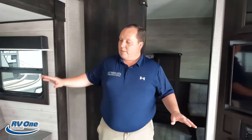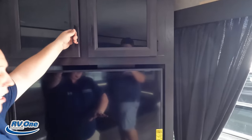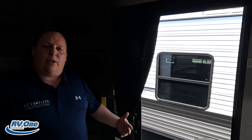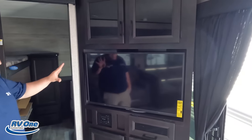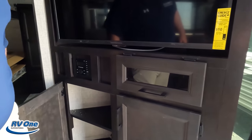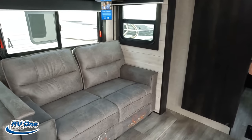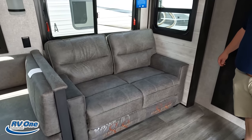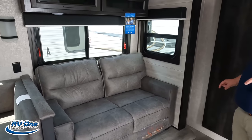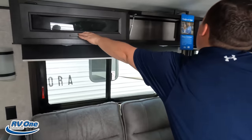Check out this living room area — theater seating directly across from the TV entertainment center. Love that. There's also a nice big window, so your sofa is right across from the outdoor view. Insignia TV, sound system, a little storage underneath. Notice they're not putting carpet in the unit anymore — that seems to be a newer trend.